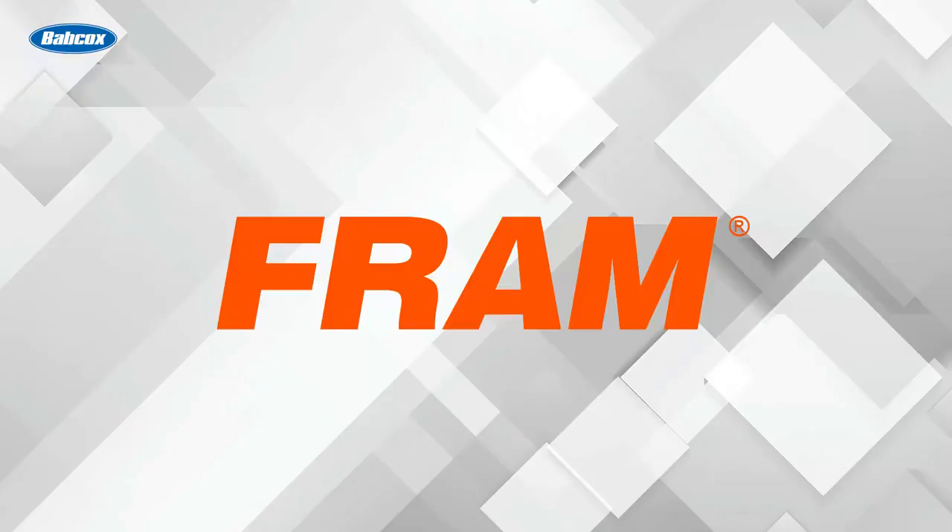This video is sponsored by Fram, manufacturers of high-quality filters since 1934. Visit Fram.com to learn more.